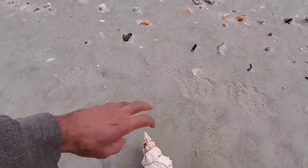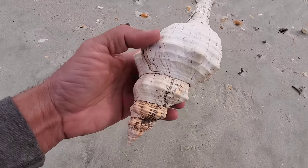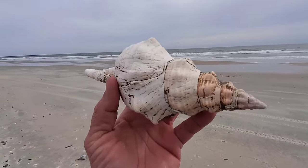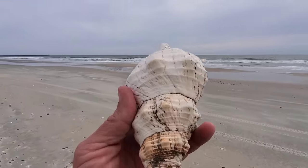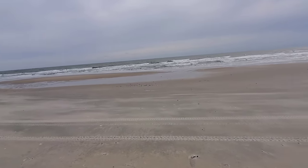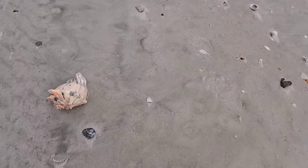This Florida horse conch looks like it's been bleached for a long time, out of water for a long time. It must have been on the dune somehow. I think I'm just going to take it with me. I have quite a few of them at my place already, but I'll take it.